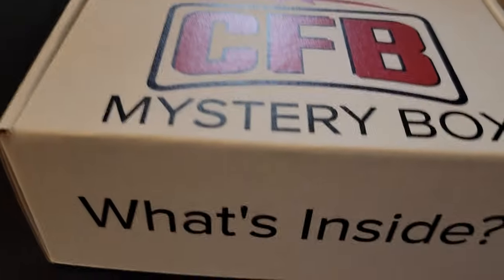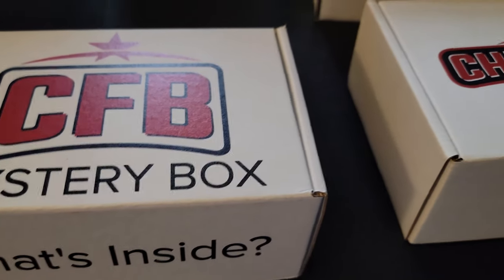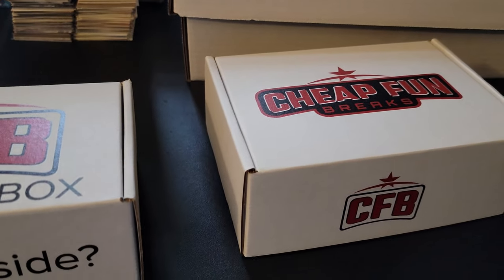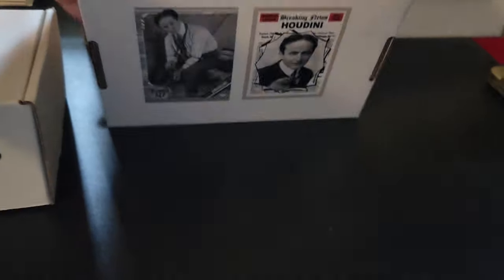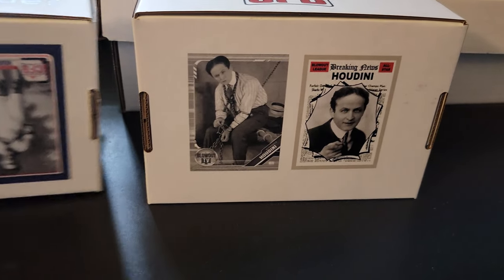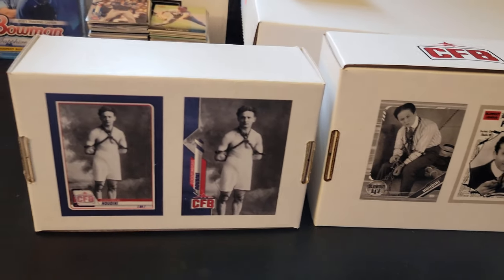Okay, so we have two boxes. Mystery box — what's inside — from Cheap Fun Breaks, otherwise known as Houdini for those of you who know this product. And we got more CFB Houdini's on the bottom of the box here.